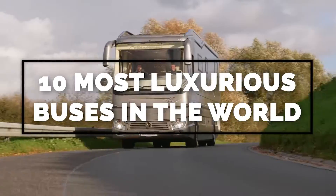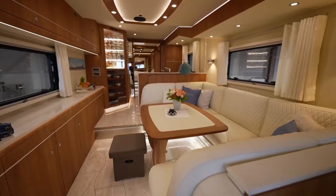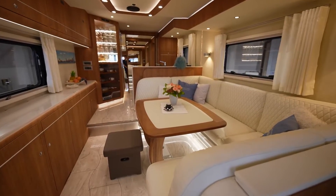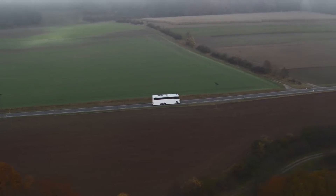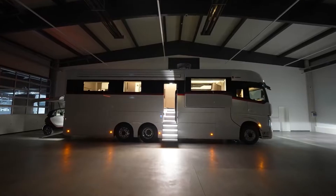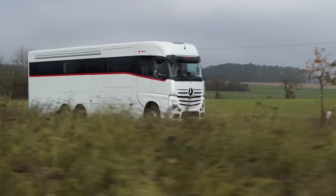10 Most Luxurious Buses in the World. Imagine living inside a bus that looks just like an executive suite in a seven-star hotel. Wouldn't it be nice? That's why in today's video, we'll look at the 10 most luxurious buses globally. What do they have to offer? Stay tuned!